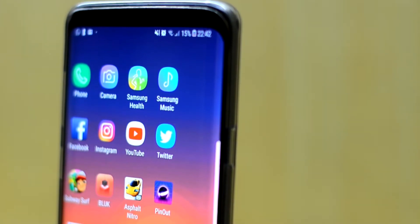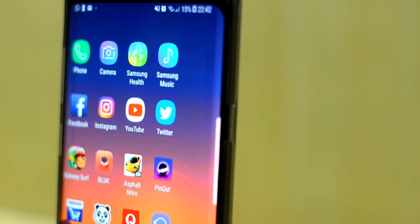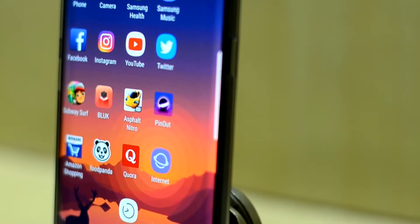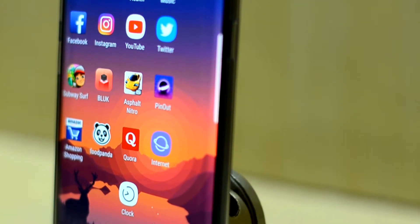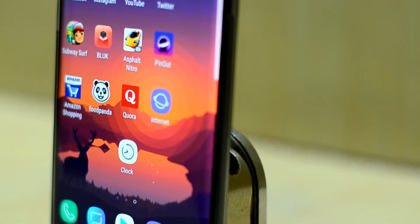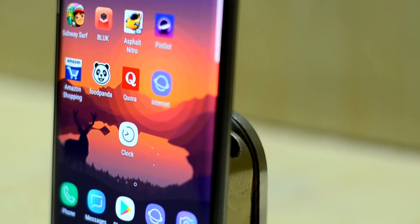Let's move on to the gaming row now. Here we have Subway Surfer, Block, Asphalt Nitro, and Pinout. And in the last row we have networking apps that you might use on a daily basis for shopping or general browsing: Amazon Shopping, Foodpanda, Quora, and Internet.